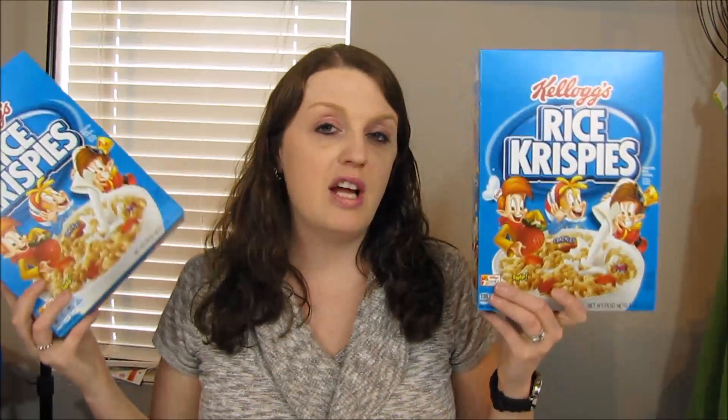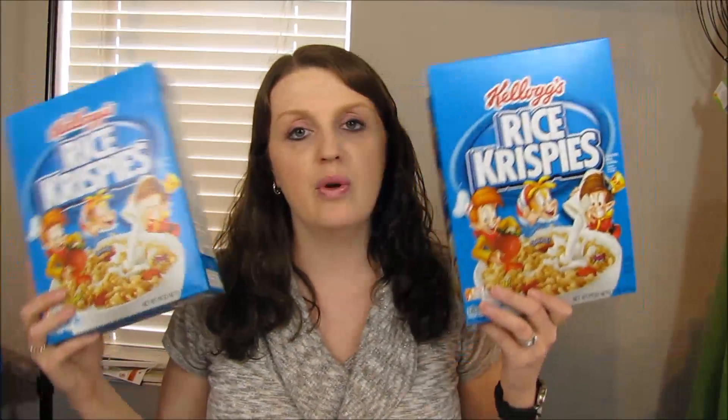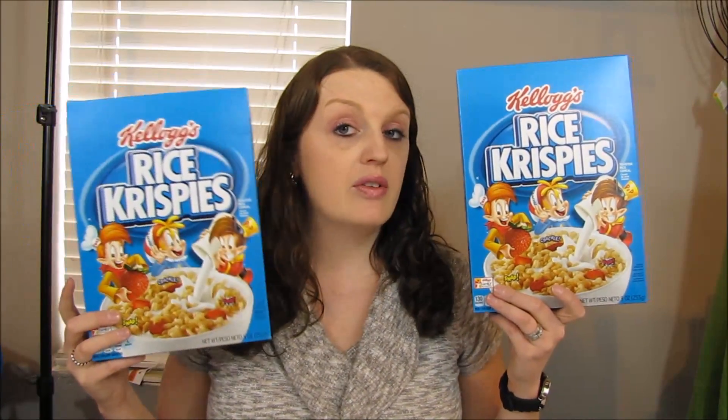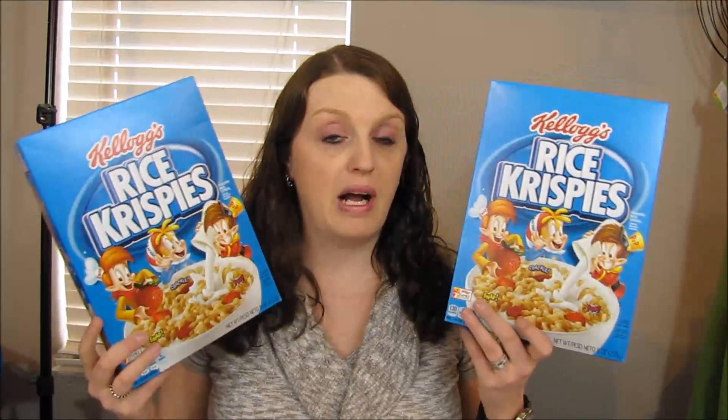The next deal is Rice Krispies bars — two for $4, so $2 apiece. I used a $1 off two coupon from coupons.com, so you'd pay $3 for both, or $1.50 a box. With my discount I got them for $1.20 each. I'm making Rice Krispies bars this weekend so I wanted to stock up.